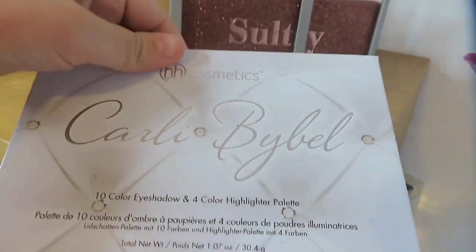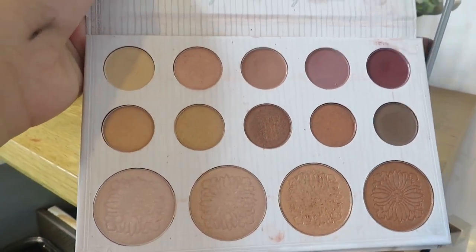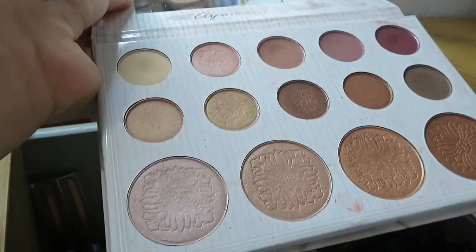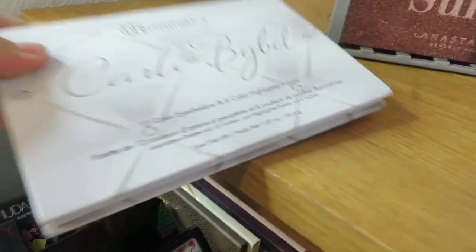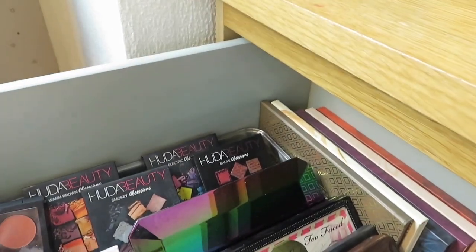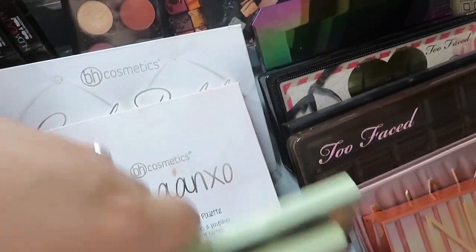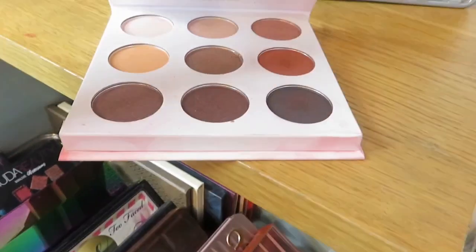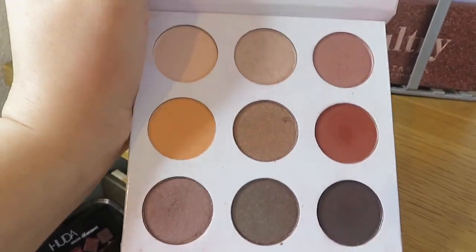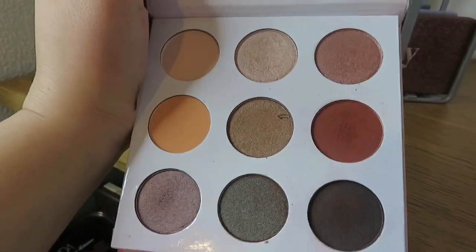I'm obsessed with this — she obviously made another one, but this was the original Kali Bible palette. These are super pigmented, you can see it in the light, they're just stunning. It's so sad that she's discontinued it, so I try not to use it because you can't get it anymore. I also got the Shannon Exo palette — I love it, I don't use the lipstick side but the shades are stunning and quite similar to Kylie.